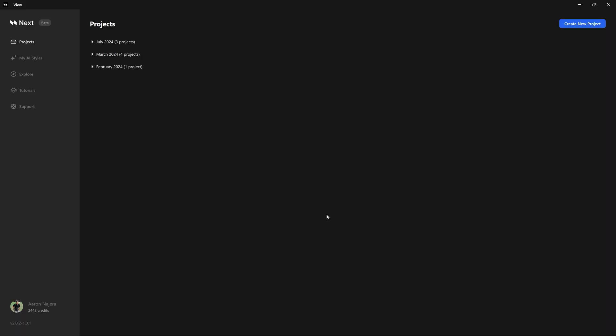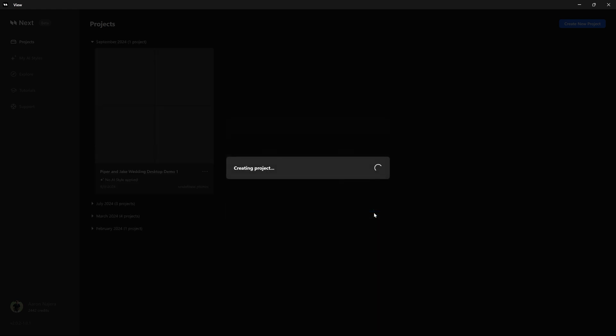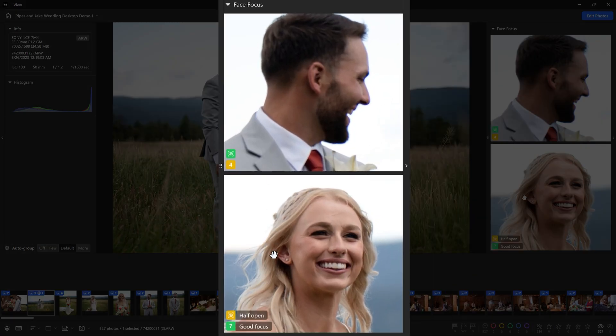In Beta 2.0, AI-powered culling is fully integrated. As you import thousands of photos, Polar Next quickly groups similar images and intelligently evaluates elements like focus, faces, and eyes.